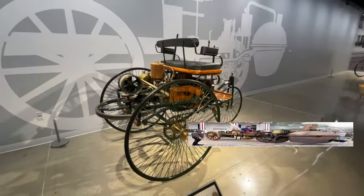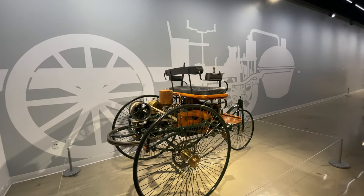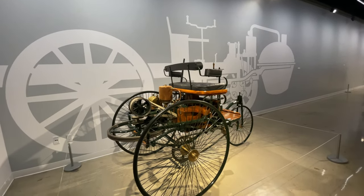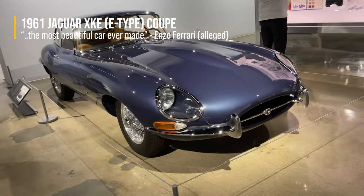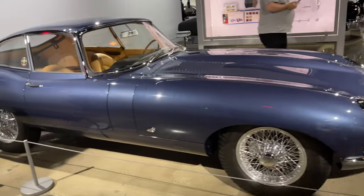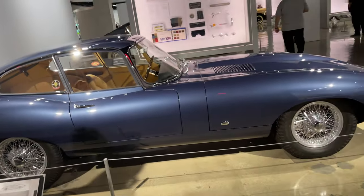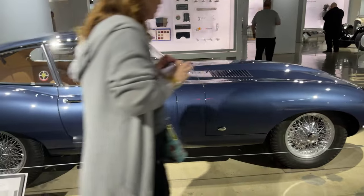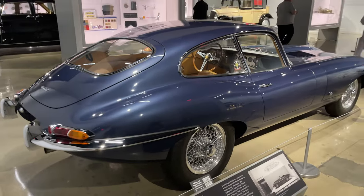The silhouette in the background there is a 1769 Cugnot — one of the first self-propelled vehicles. Look at the size difference. The E-Type — this was a force to be reckoned with back in the day. I think it won the 24 Hours of Le Mans three consecutive years. It does like 150 miles per hour top speed and 0-60 in under 7 seconds for a car that was made in the 60s. It's incredible.